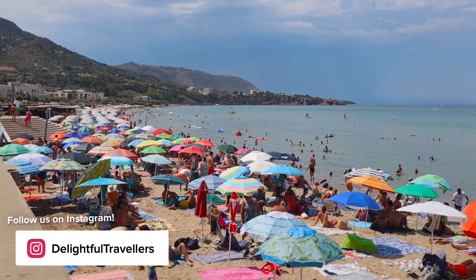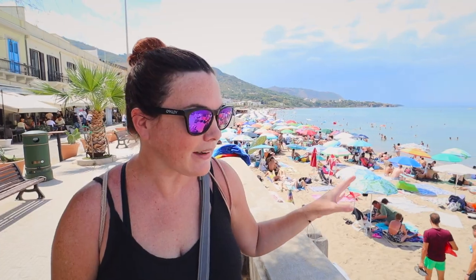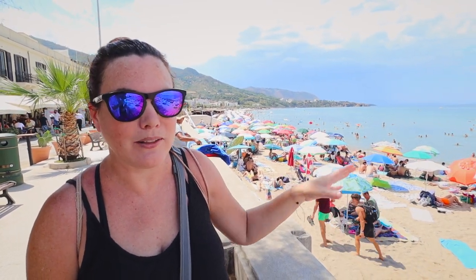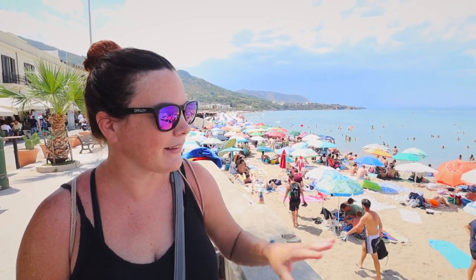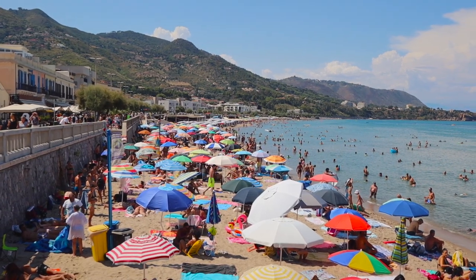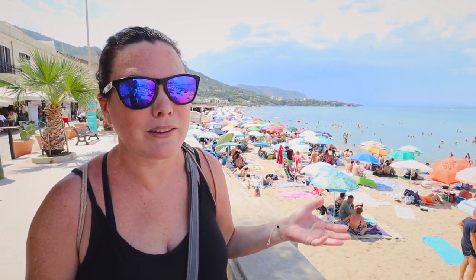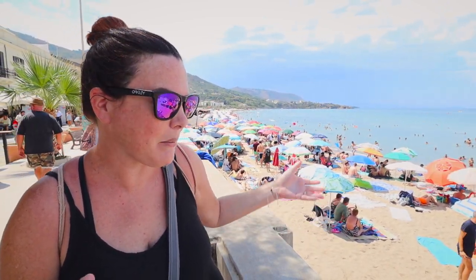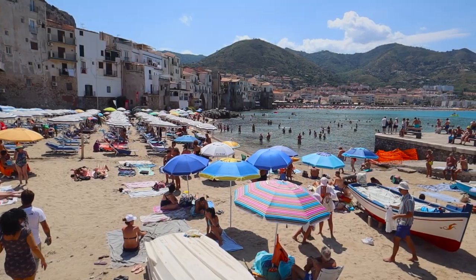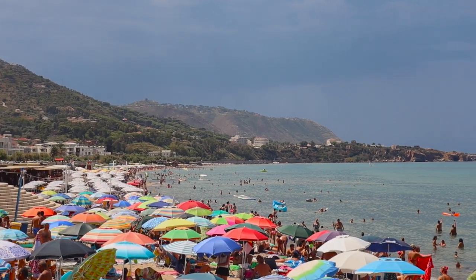Let's talk about these Sicilian beaches. For one thing, they're absolutely stunning — the water is crystal clear and there is sand, which is notable because a lot of places in the Mediterranean are very pebbly. This is full-on sand. They're absolutely beautiful, but they are packed with people. Italians might laugh at us when we say this — it is the end of August, of course this is to be expected — but in Canada and the U.S. and the Caribbean, which is really well known for its beaches, it never ever looks like this.